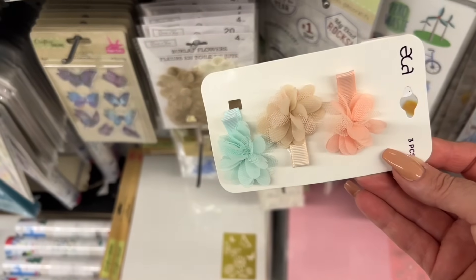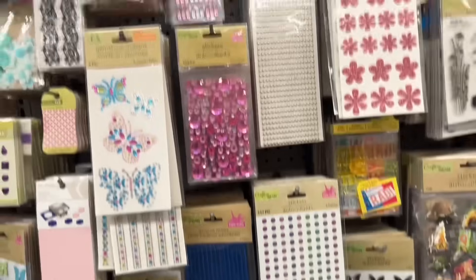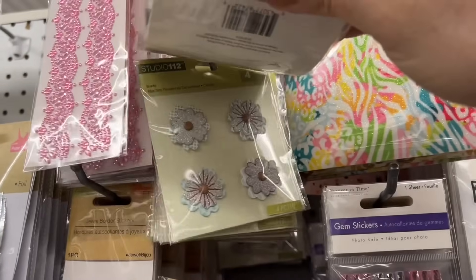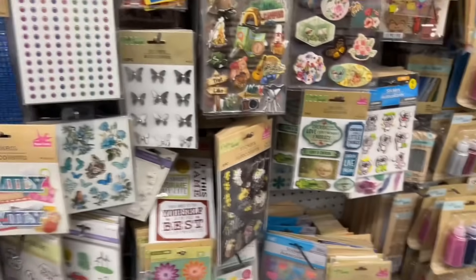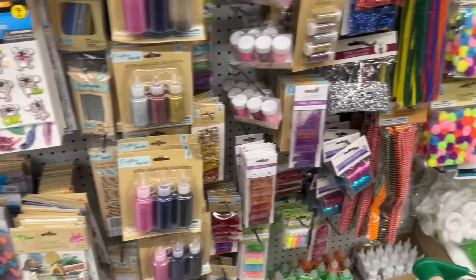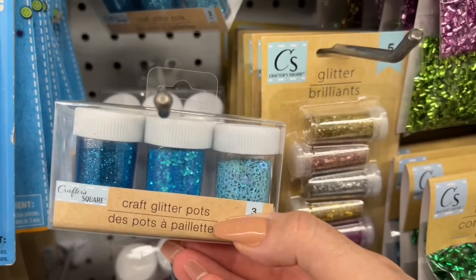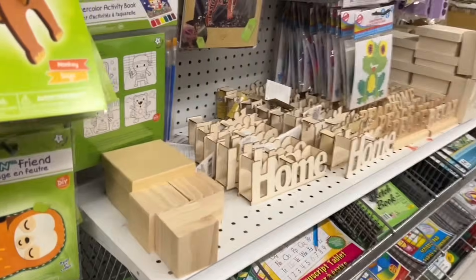These are really pretty — I haven't seen them in the hair accessories. These look like they're kind of new. I wouldn't say the value is great though — there's only four pieces in a pack.